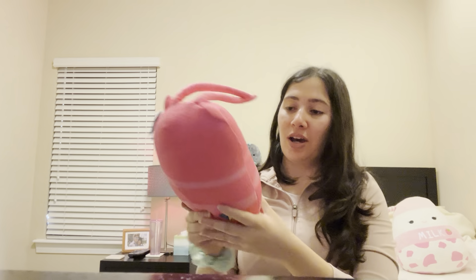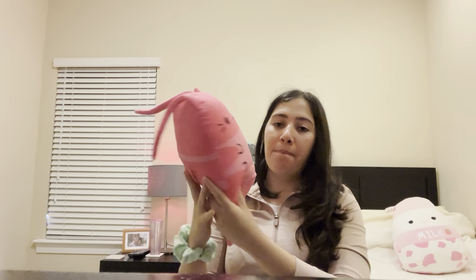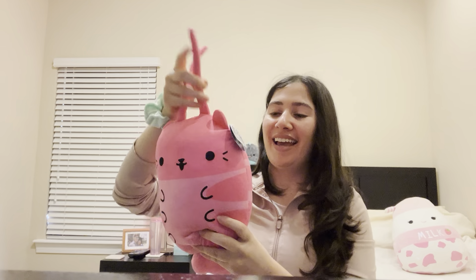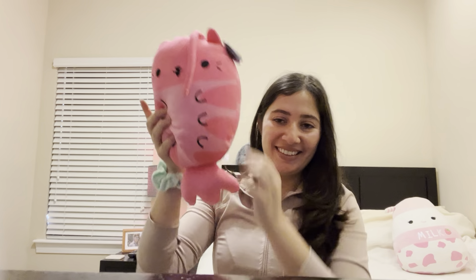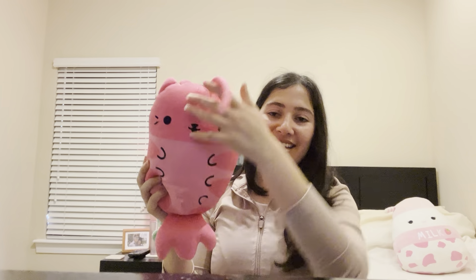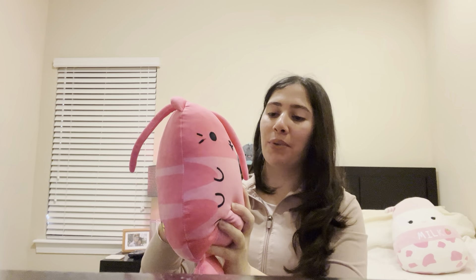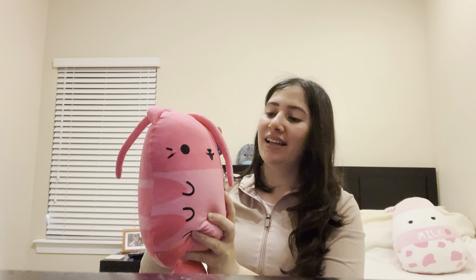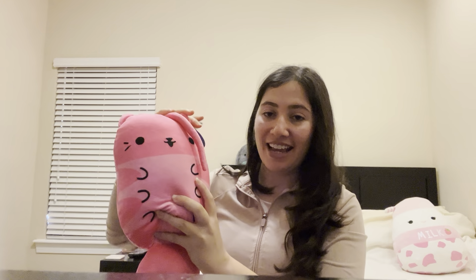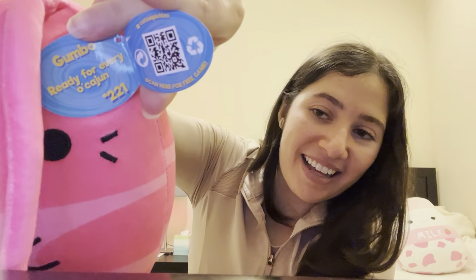This is Gumbo. I have him in a chunk size and a bean size — I just love him so much, he's so cool. He's like a shrimp or a crawfish or something, but he's super cute. Gumbo is ready for every occasion — that's so cute!